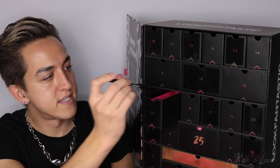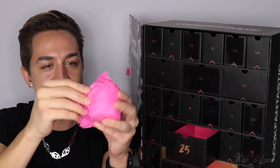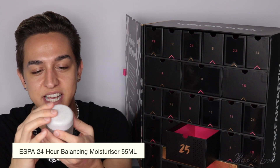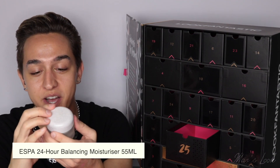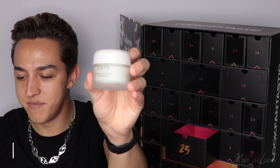We're on to 25, guys — this is it. From Esper, it is the 24-hour balancing moisturizer — an oil-balancing moisturizer to help hydrate and clarify. And that's a full-size, 55 millilitres.